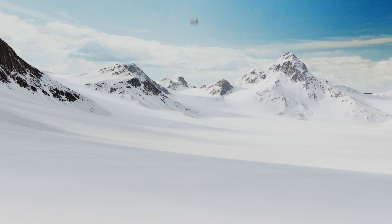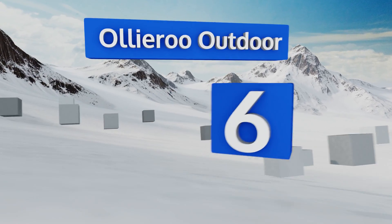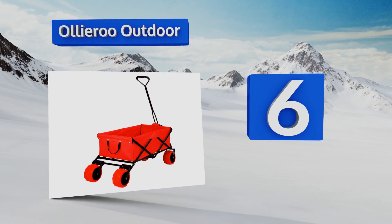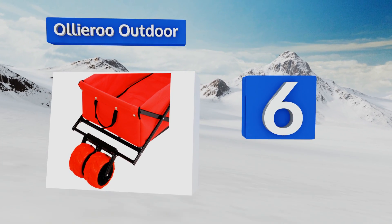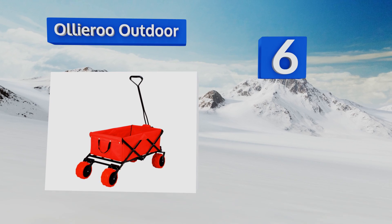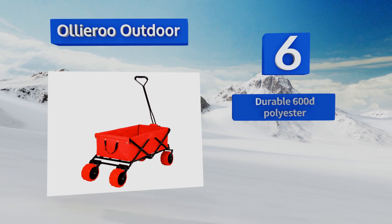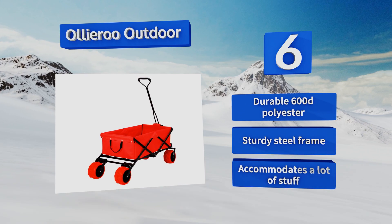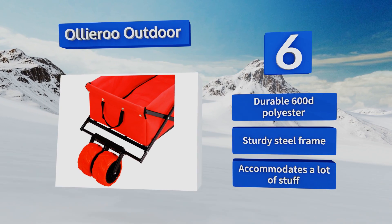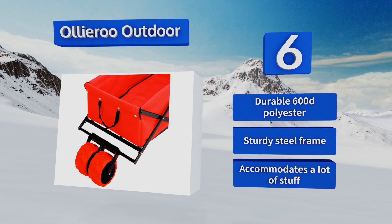At number 6, unlike many other models, the Oliroo Outdoor has rubber tires, which make it a bit less bumpy when rolling over pavement. In addition to the front pull handle, it has straps on both sides that allow another person to help you lift it when needed. It's made from a durable 600 denier polyester and a sturdy steel frame. It can accommodate a lot of stuff.